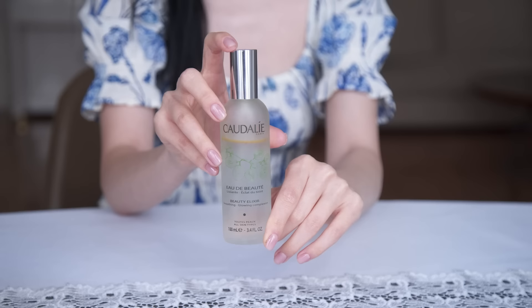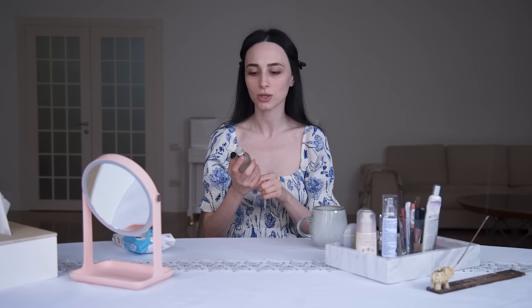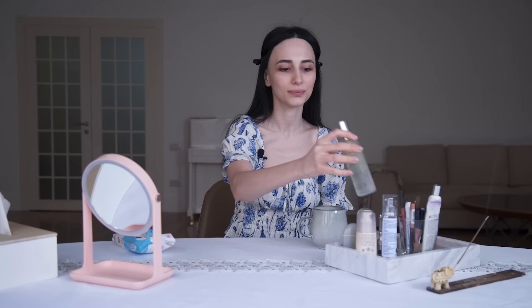To get started, I'm going to use this Caudalie beautifying water. You can use it before makeup, after makeup to set it, or throughout the day to bring a little bit of luminosity to your face — especially when your makeup has dried out. It smells amazing; I love how clean and green the smell is.